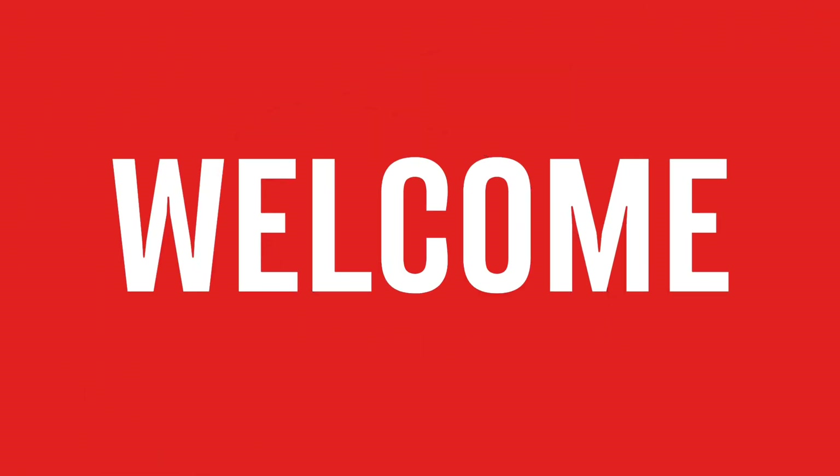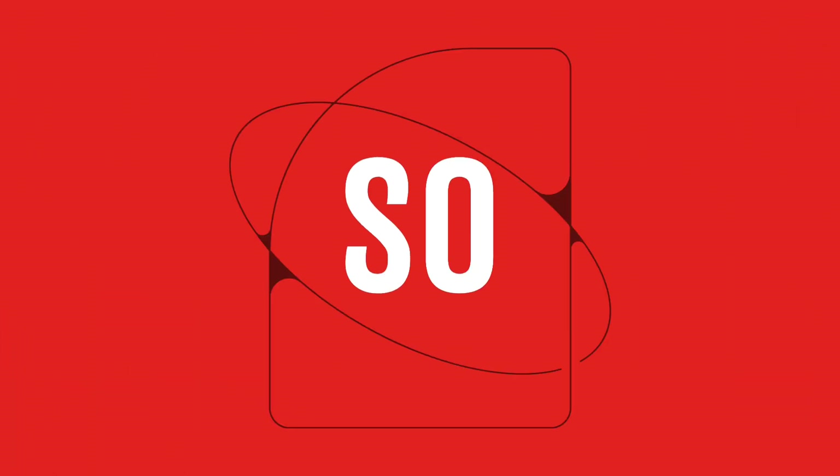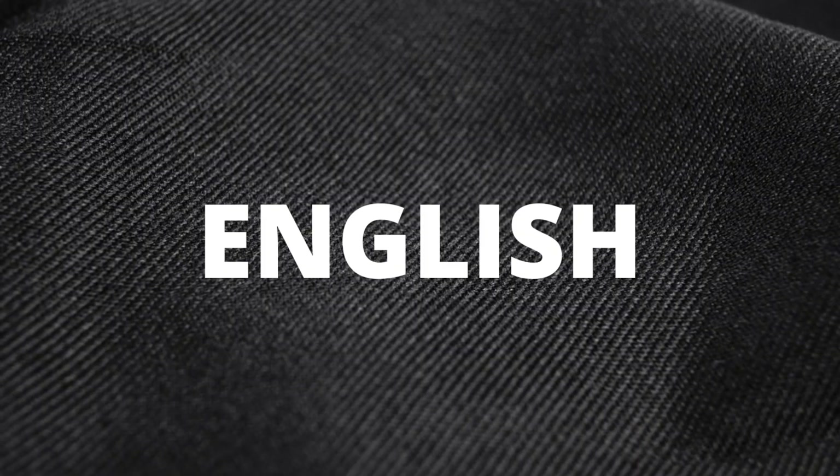Hey everyone, and welcome back to the channel. Today, we are talking about something all English learners struggle with: speaking practice. We all know how important it is, but finding the time can be tough. So I'm here to share a super simple 20-minute daily routine that will get you speaking English more confidently, even with a busy schedule.